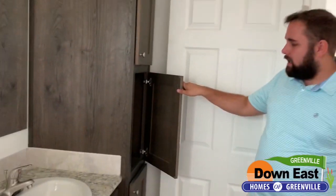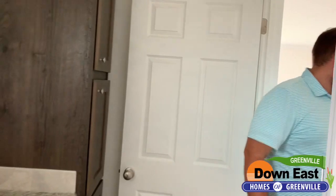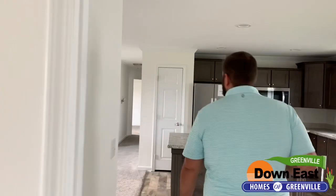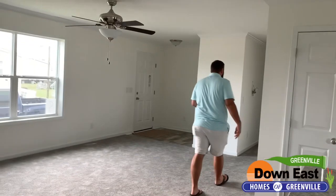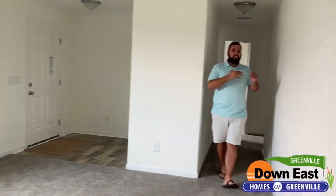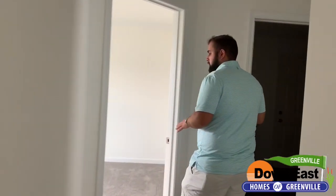We do have a linen closet over here as well, so you have plenty of space to store your towels and everything you might need. We'll go to the other end of this home to show you the other two bedrooms and the side entrance with a really nice utility room. The bedrooms are totally separated, so you don't have to hear each other at night. If the kids are watching TV, playing games, or whatever, they do have their own kind of space down here.